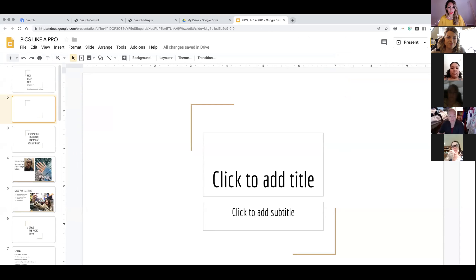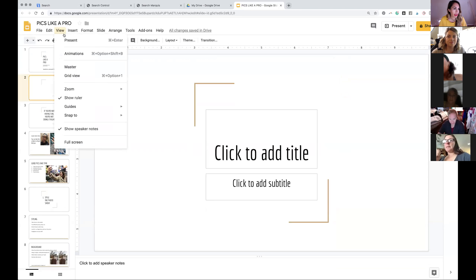I'm going to share my screen because I've got a nerdy PowerPoint for you because it's just easier to explain it with photos. Can you guys see my screen? Give me a thumbs up.